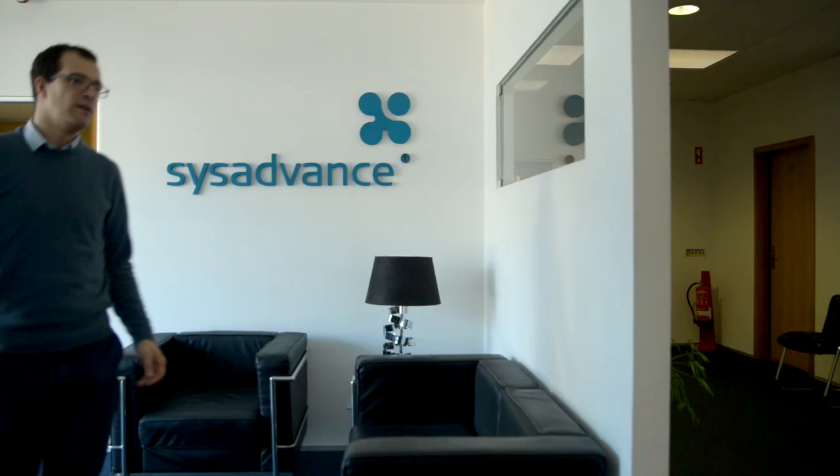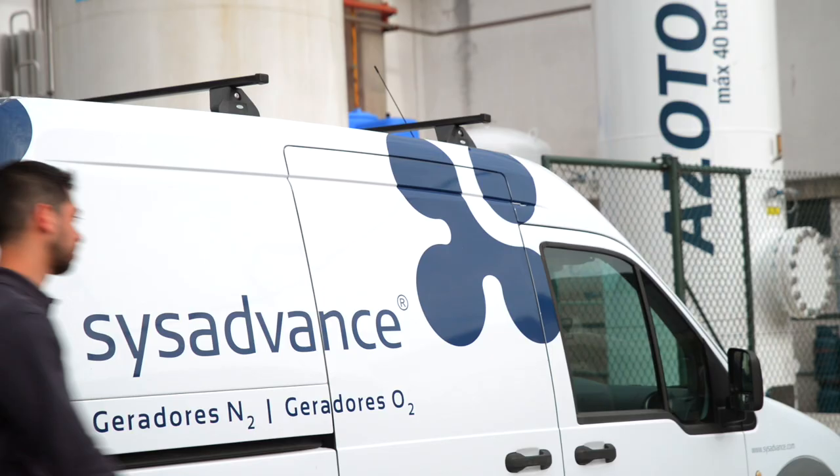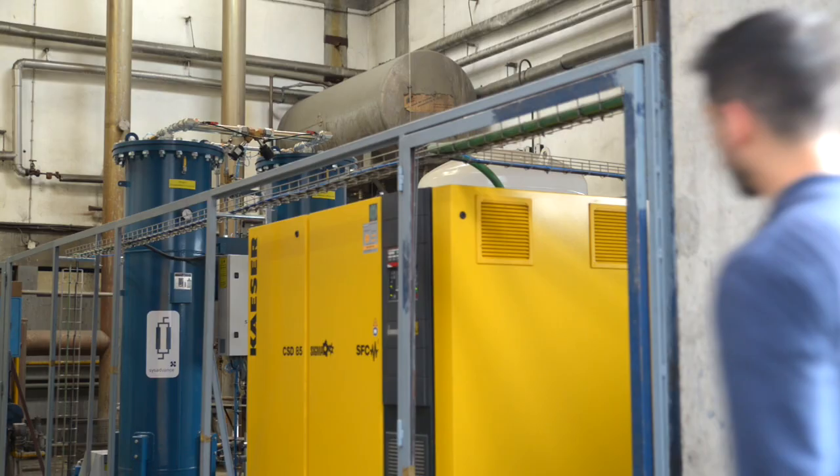Our sales engineers are highly skilled and are trained to support our clients with application engineering and project development. Our after-sales and maintenance teams are ready to help our clients around the world, both at a distance and in loco.